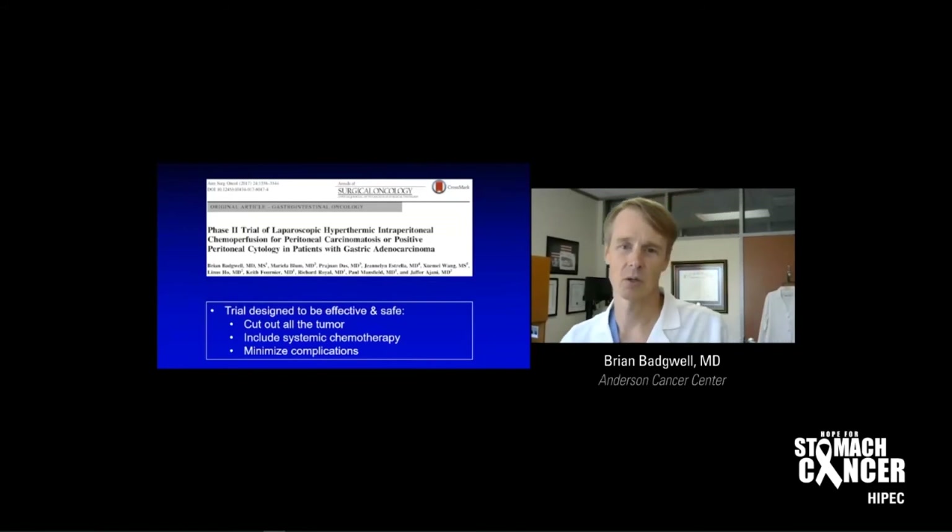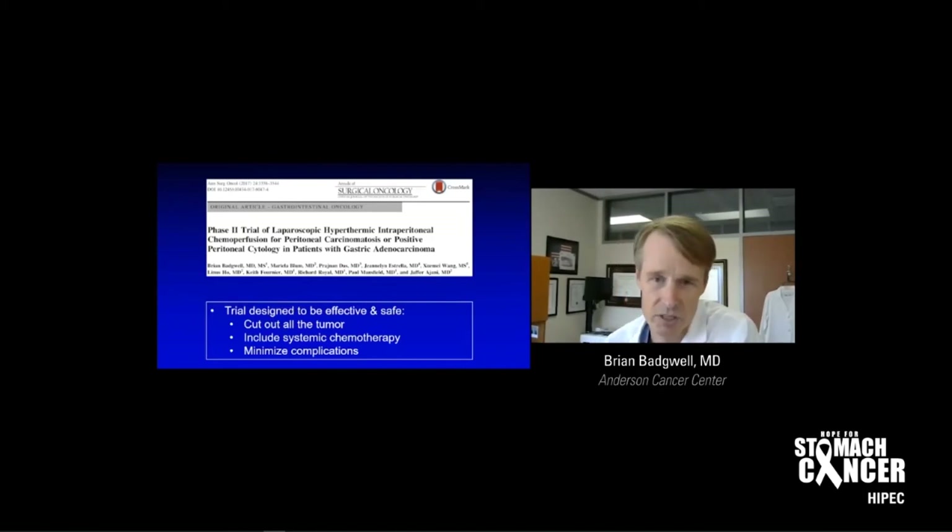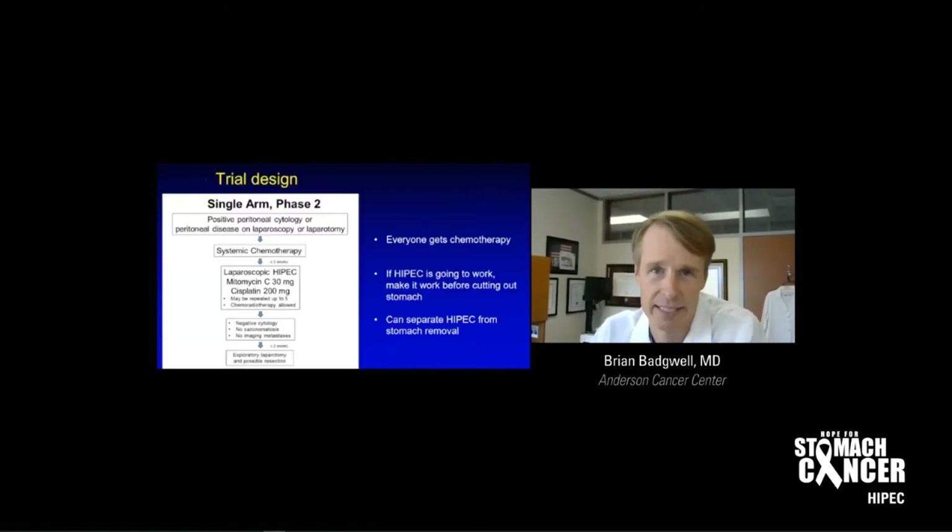This is the first clinical trial of HIPEC completed in the United States. When I designed this trial, I wanted it to be simple but safe, minimizing complications. All patients had to get chemotherapy because that's standard of care. We wanted to perform it in patients where we could cut out all the tumors. It was for patients with identified peritoneal disease — all got standard of care chemotherapy — and then we did a minimally invasive laparoscopic HIPEC without cutting out the stomach first, to make HIPEC work before getting to the gastrectomy. We used mitomycin and cisplatin, and you could repeat this minimally invasive HIPEC. If peritoneal disease resolved, we then offered gastrectomy alone.